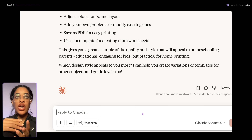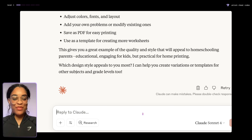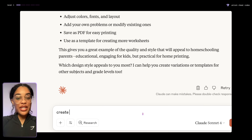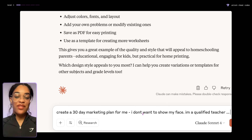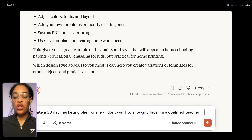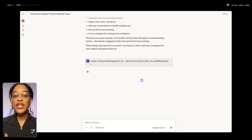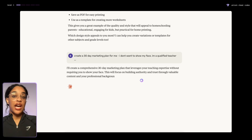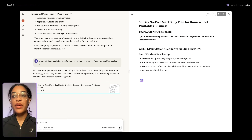A lot of you guys, your problem is not that you don't have the product — it's that you don't know how to market it so people can actually find it. We can use AI to create our marketing plan. I'm going to say: create a 30-day marketing plan for me, I don't want to show my face, I'm a qualified teacher. You can put whatever is related to you — maybe you have less than one hour a day, maybe you have three kids, maybe you're a caretaker for somebody.